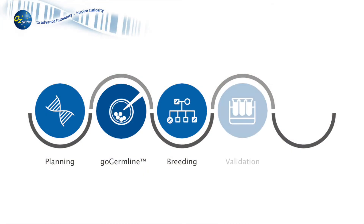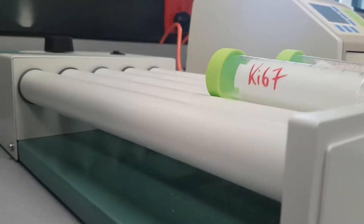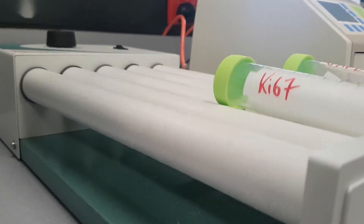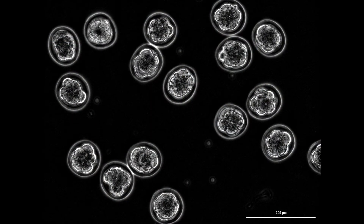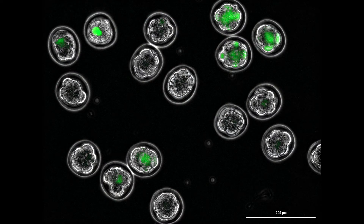Once a new model is completed, it's important to evaluate the model to ensure that the modified allele functions as designed. This validation can be performed by gene expression analysis at the level of RNA or protein using a variety of standard assays.